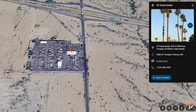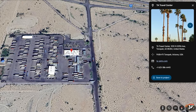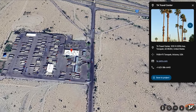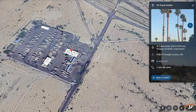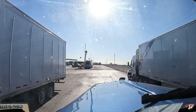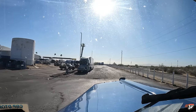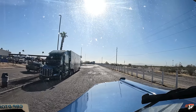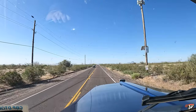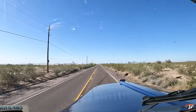Is this guy parking? What are you doing, bud? He must be parking. In 800 feet, turn right on North 339. He put his hazards on to let me know to go by him.